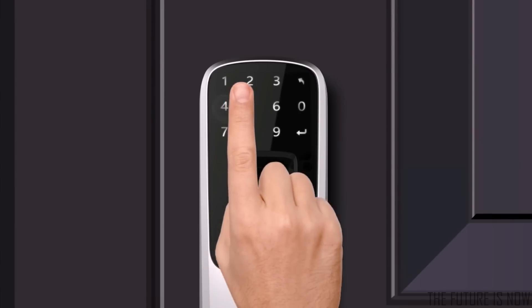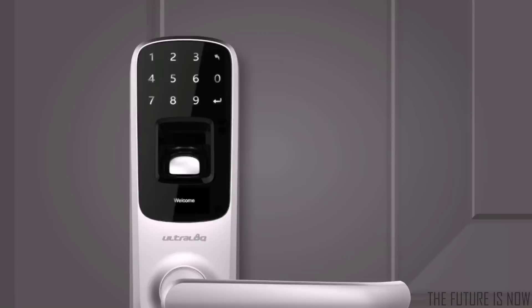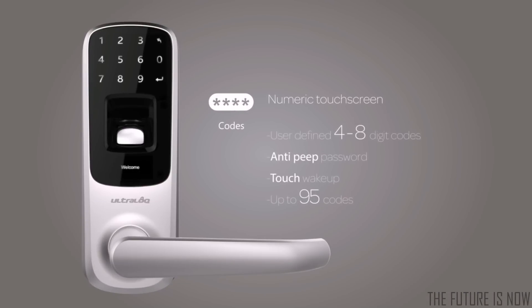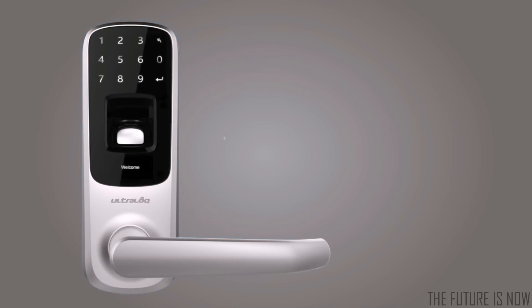You can also gain access through a 4 to 8 digit password with up to 100 million different combinations and unique anti-peep password technology. If you have a smartphone, you can unlock your door in the Ultralock app through Bluetooth low-energy connectivity.